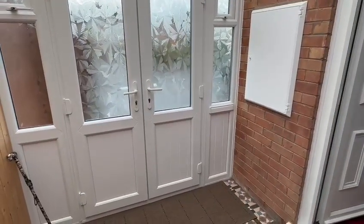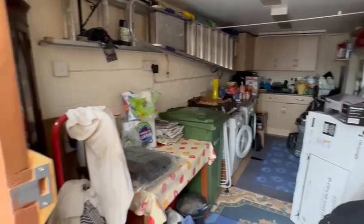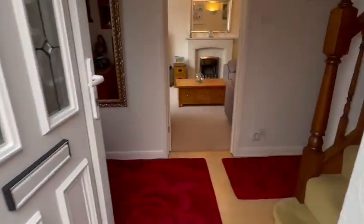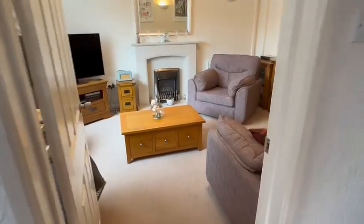As you enter through the double doors into the entrance porch, you've got behind me here a very useful utility cum storeroom. Lots of space in here, and then you have the main entrance door into the hallway. You've got the stairs leading up to the first floor there, and then access from the hall into the lounge.